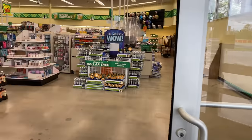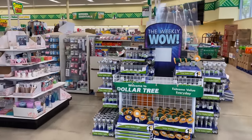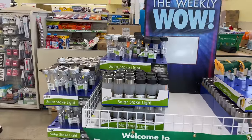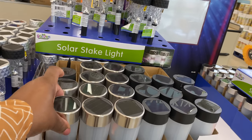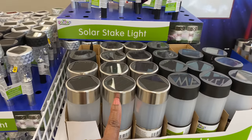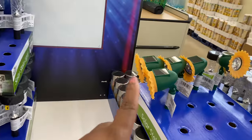Hi guys, welcome back! I'm here at the Dollar Tree to see if they have anything new for this week, which I'm sure they do. Right here I see these solar stakes — these lights are different. We have the silver tone and the black.